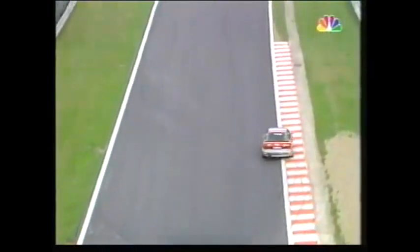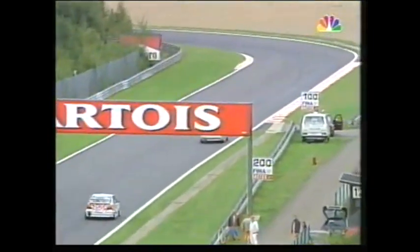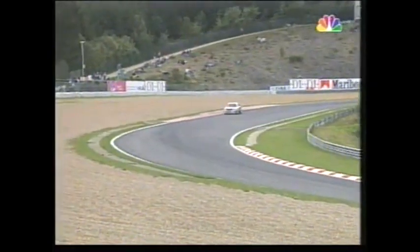So the order now: Johnny Cicotto leads, Emanuele Pirro second, Alex Bergstahler in third place, Alfred Hager is fourth, and the championship leader Frank Bieler is only in fifth spot.